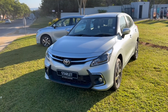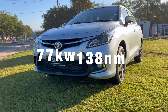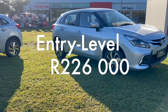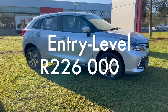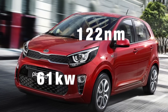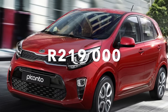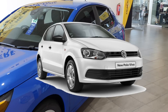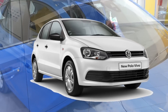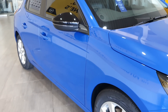The new Toyota Starlet has a 1.5-litre engine with a power output of 77 kilowatts and 138 newton metres of torque — that's more power than the entry-level Corsa and it only costs 226,000 rands. A 1.2 Kia Picanto Street has a power output of 61 kilowatts and 122 newton metres of torque and only costs 219,000 rands. A Polo Vivo Trendline has a power output of 55 kilowatts and 130 newton metres of torque and only costs 235,000 rands. I can go on, but I think you get the point.